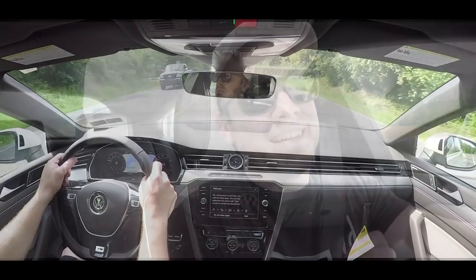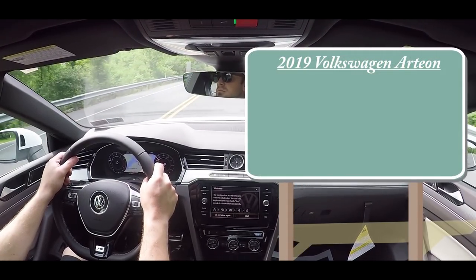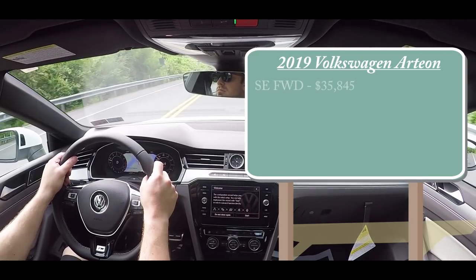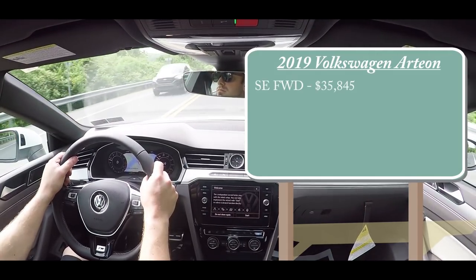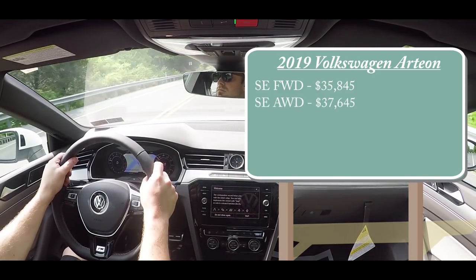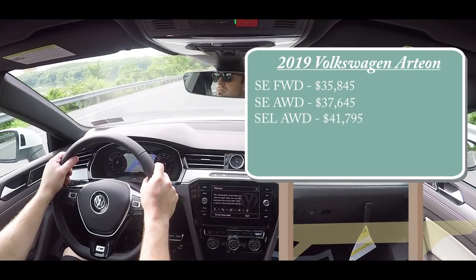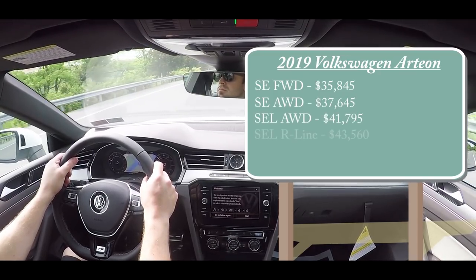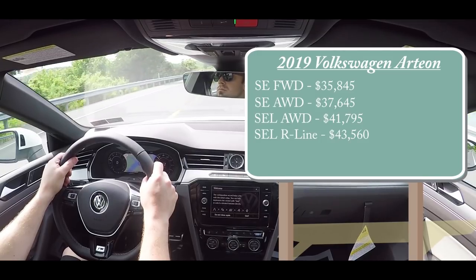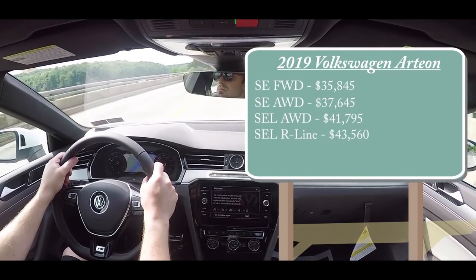As always, let's start with pricing. There will be several different trim levels for the 2019 Arteon. The first one being the SE starting at $35,845, then the SE with the 4Motion all-wheel drive system for $37,645, SEL with 4Motion for $41,795, SEL R-Line starting at $43,560.